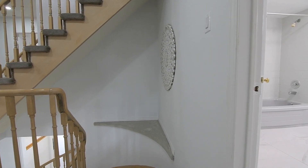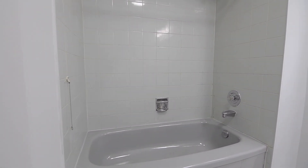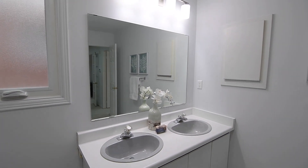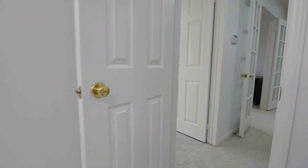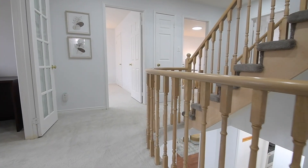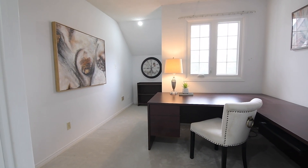Directly off the staircase landing is the main five-piece washroom, which features the privacy of a water closet, a tiled floor and bath area, and a vanity with double basins. Just down the hall, through a set of French doors, is the library, which has space for a sitting area within its nook and is also ideal as a home office.